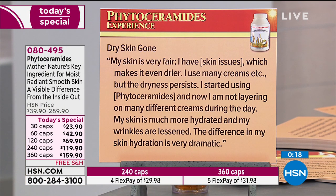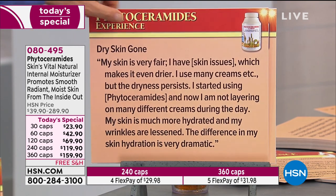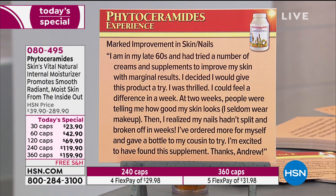Dry skin gone. My skin is very fair and I have skin issues which makes it even drier. I use many creams but the dryness persists. I started using phytoceramides and now I'm not layering on many different creams during the day. My skin is much more hydrated and my wrinkles are lessened — the difference in my skin hydration is very dramatic. Marked improvement in skin and nails. I'm in my late 60s and tried a number of creams and supplements with marginal results. I decided to give this product a try — I was thrilled. I could feel a difference in a week; at two weeks people were telling me how good my skin looks.